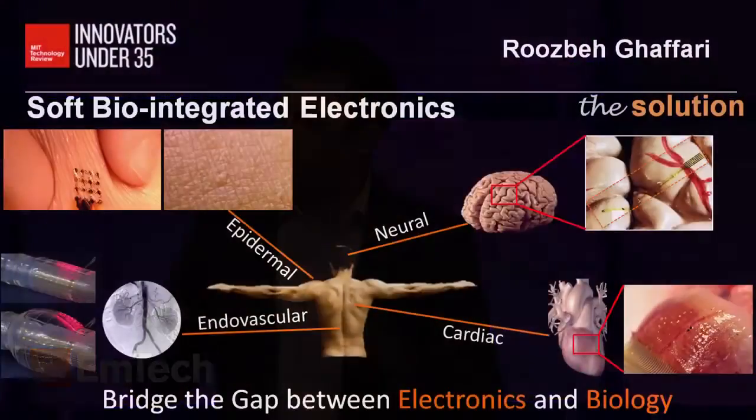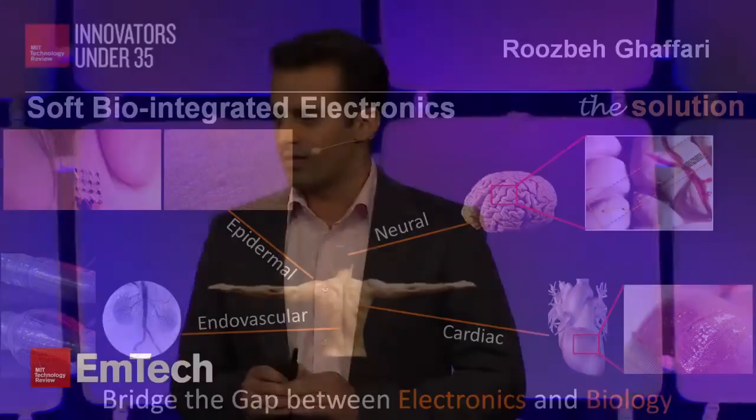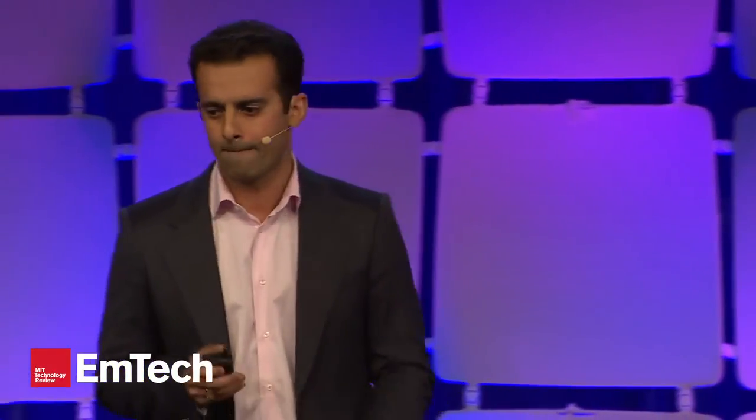Soft bio-integrated electronics have implications over a broad range of different applications, including consumer and biomedical devices. These devices have the potential to fundamentally change the way electronics and biology bridge the gap and interact. My name is Ruzbe Ghafari. I'm co-founder at MC10. Thank you.